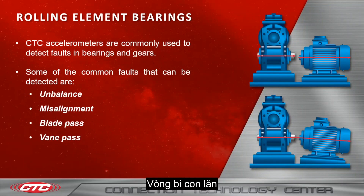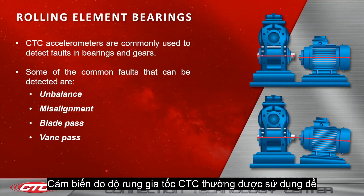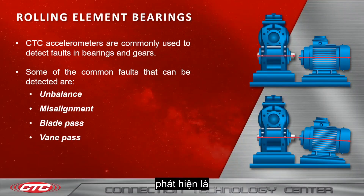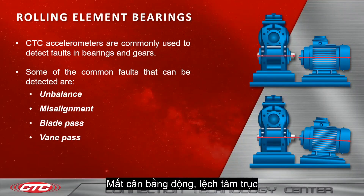CTC accelerometers are commonly used to detect bearing faults in rolling element bearings and in gears. Some of the common faults that can be detected are unbalance, misalignment, blade pass, and vane pass.